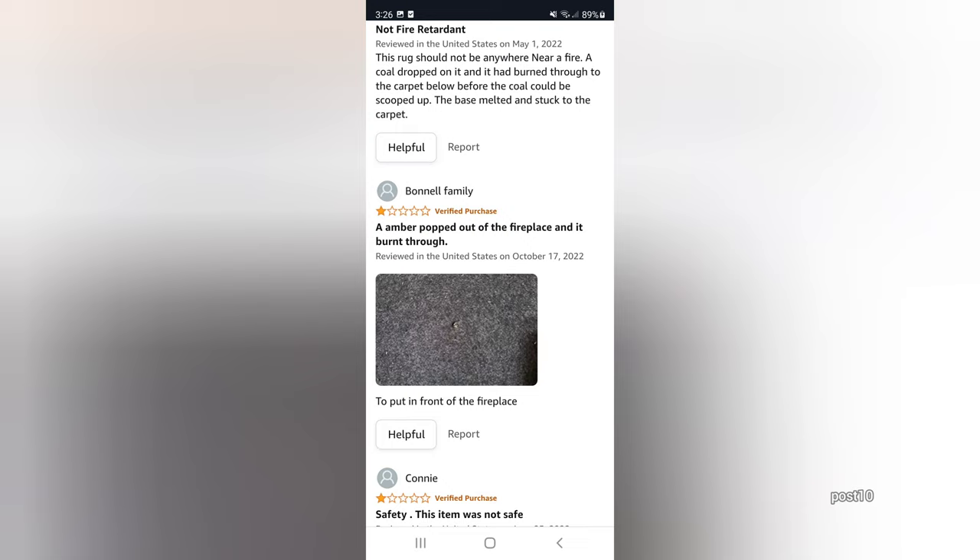Here are more reviews: 'This rug should not be anywhere near a fire. A coal dropped out and it burned through to the carpet below.' Second review: 'An ember popped out of the fireplace and burned right through.' That's the same situation I was in. And the bottom one says: 'Safety — this item is not safe, definitely not, should not be used near a fireplace.' Now we're going to get to the testing part.